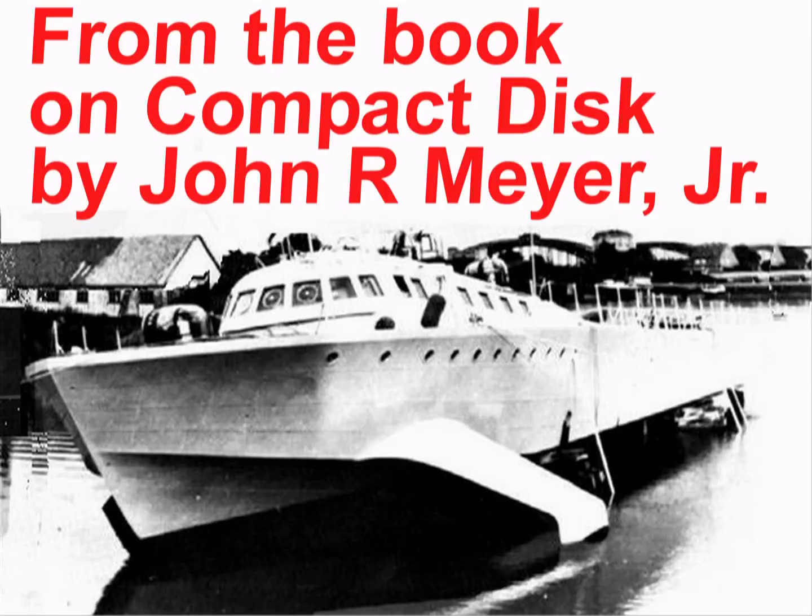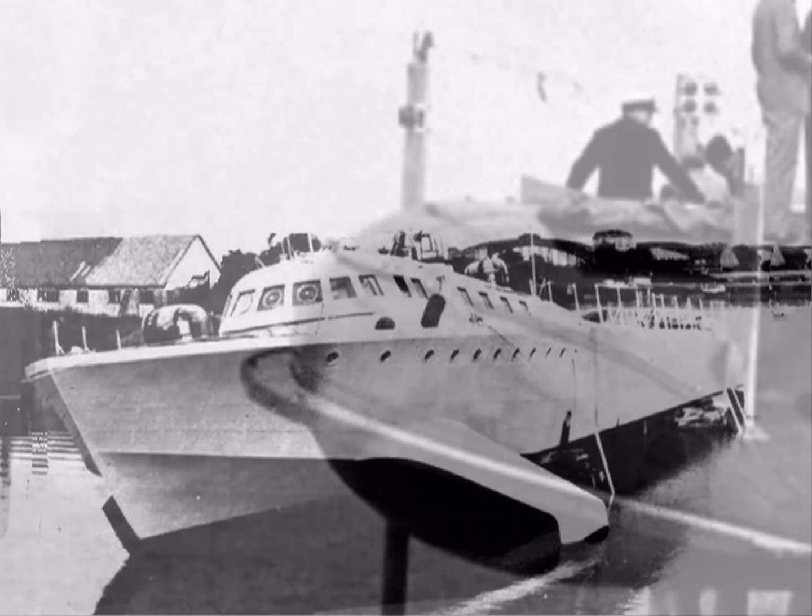Much later, during World War II, an 80-ton hydrofoil called the VS-8 was launched. It was 150 feet long and was designed to carry tanks and supplies to support Rommel's North African campaign.